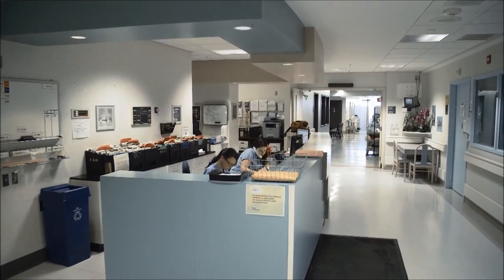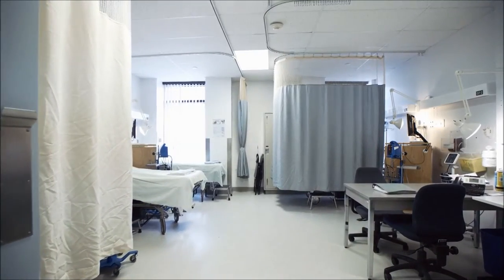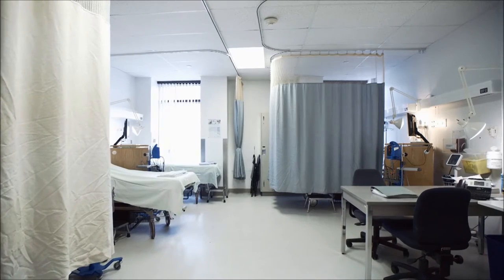When you are admitted to the birthing centre, your doctor or your doctor's replacement will be advised. A nurse will evaluate you to determine your stage of labor. You will then either stay in an outpatient room for evaluation or be admitted to the birthing centre. Someone will take you to your room, and then your assigned nurse will support you and advise you throughout your labor and delivery.